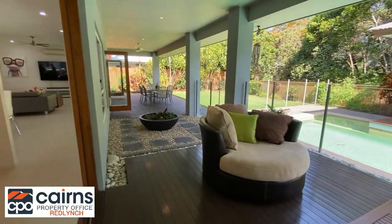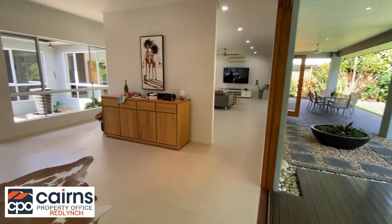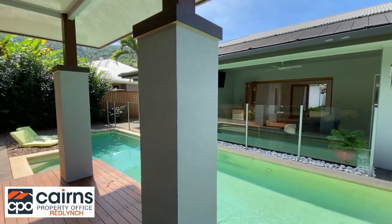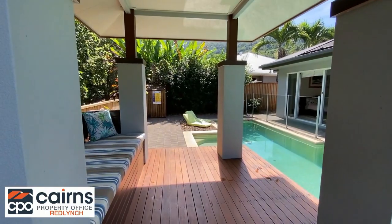Cast your creative eye over the property and you'll move quickly knowing the value this home holds. Imagine sitting under the pergola overlooking the sparkling in-ground pool and watching the sunset over the surrounding mountains and the Red Peak rock formations.